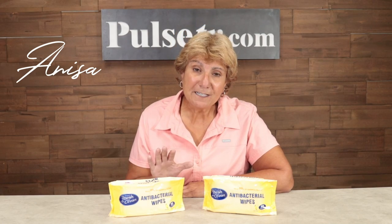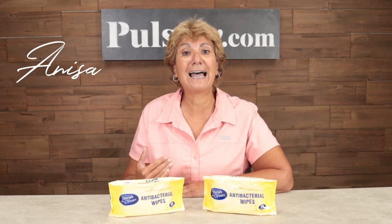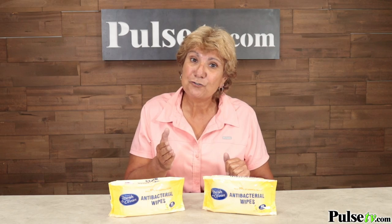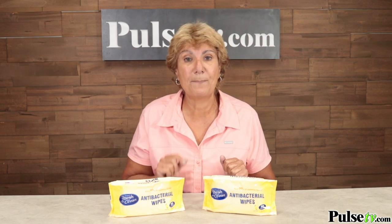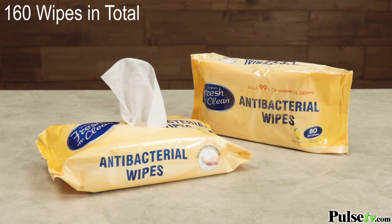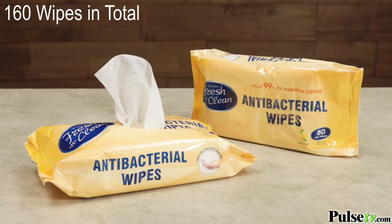Hi, it's Anissa. If you've been in the store or tried to order online any disinfectant or antibacterial wipes, you know it's near impossible to find them, and when you do you're limited to just one package. That's why I'm happy we have not one but two packages of antibacterial wipes for you today.